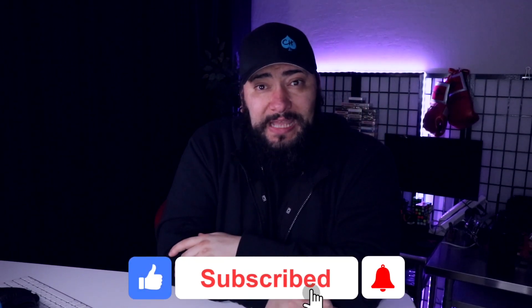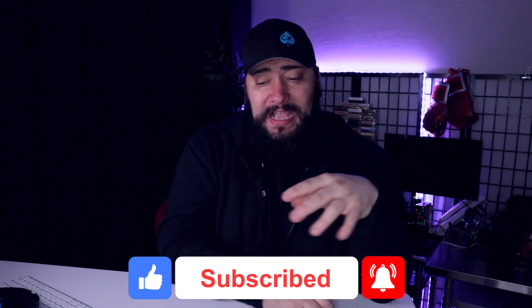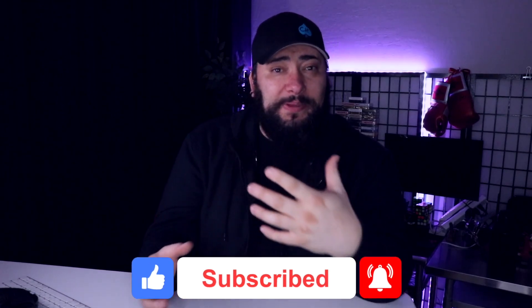If you haven't already, make sure you subscribe and click the thumbs up — I put out new videos every single day here on Privacy X. We're breaking these topics down because I think it's really important to understand that you have to compartmentalize everything. Compartmentalizing everything you do is vital — from browsers to devices, to phones, to having a system.